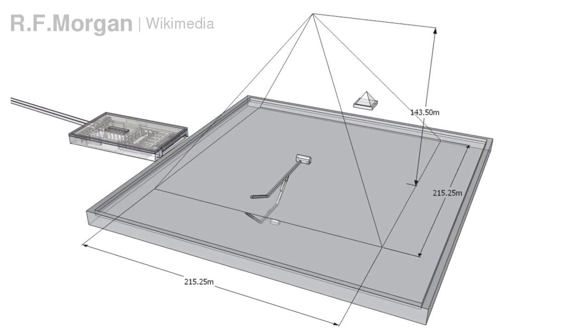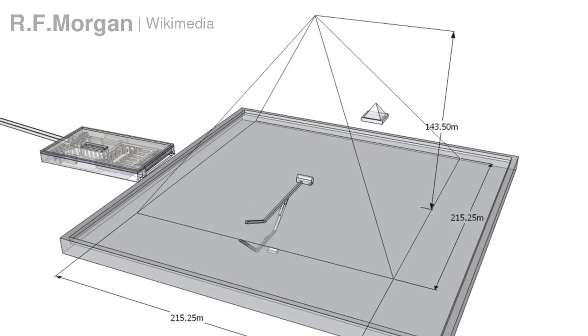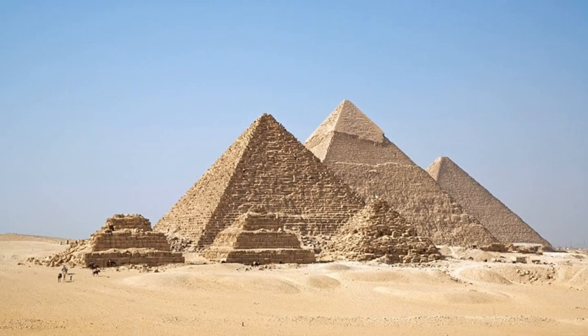The pyramid has a base length of 215 meters and rises to a height of 136 meters, which is 7 meters lower than its original height. The pyramid sits on bedrock 10 meters higher than the Pyramid of Khufu, which makes it appear to be taller.